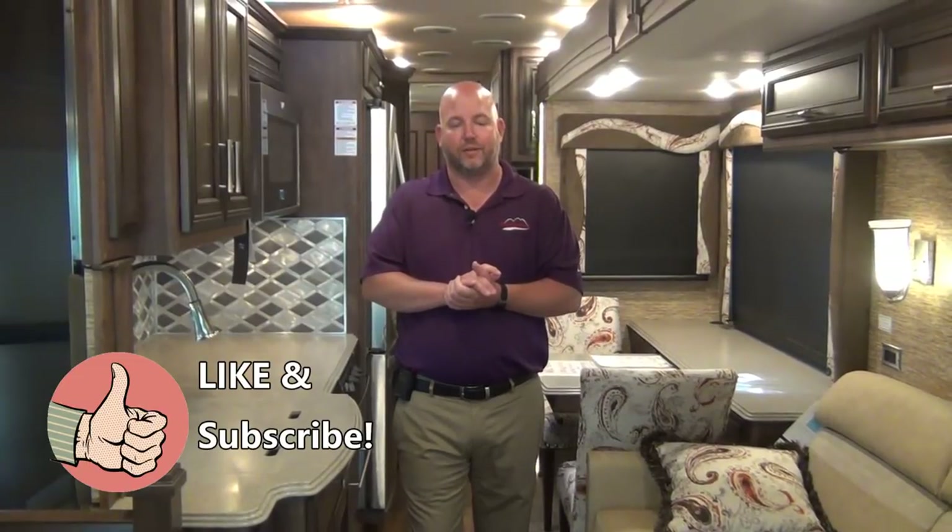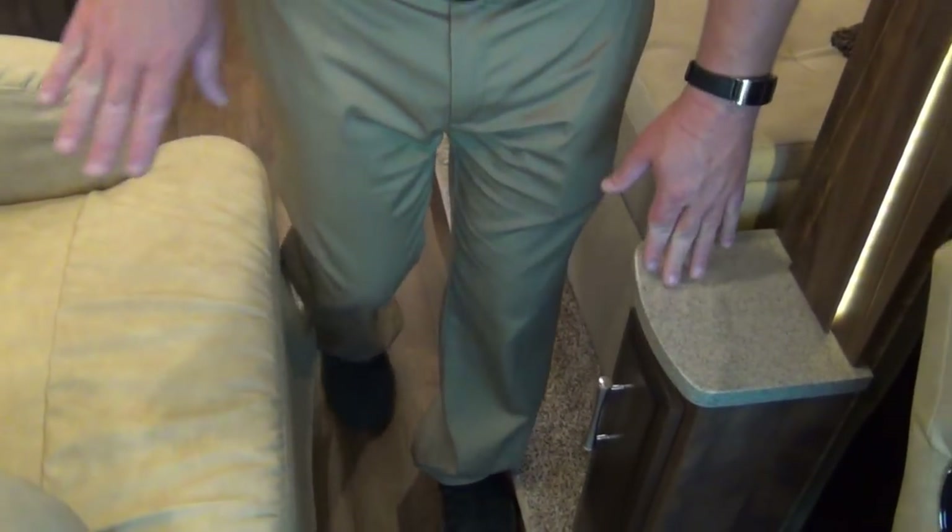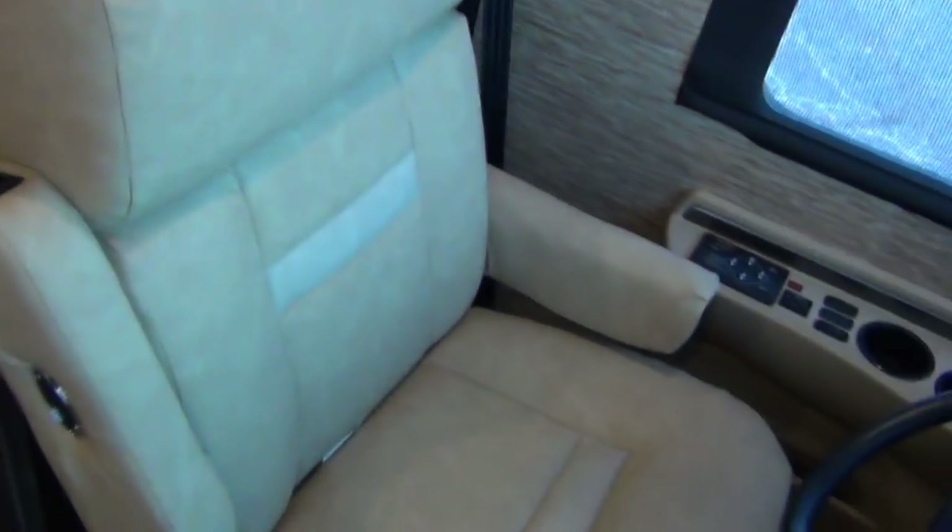First I want to show you what the RV looks like with the slide rooms in. We started this a while back and people really appreciate that. It is an important part because this is what you're going to have traveling down the road. We have a nice walkway right in between the end of this cabinet and this chair.